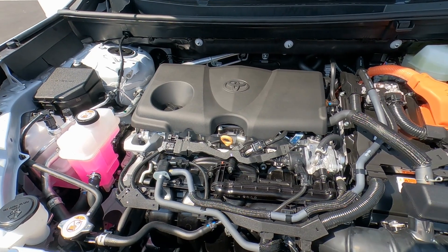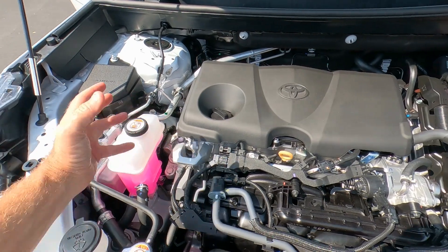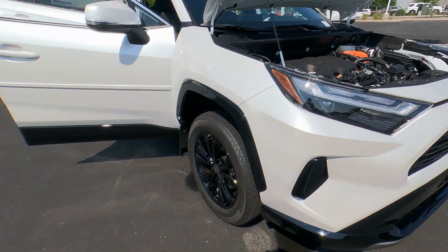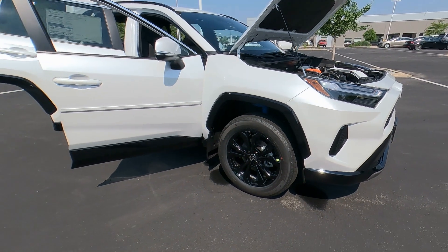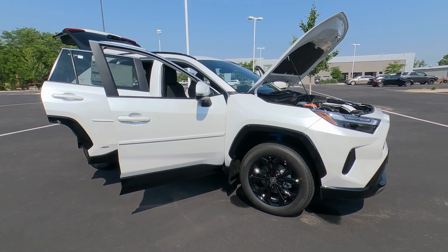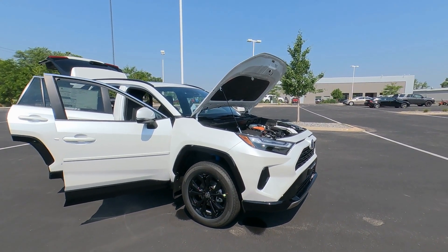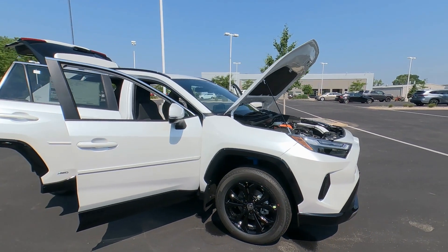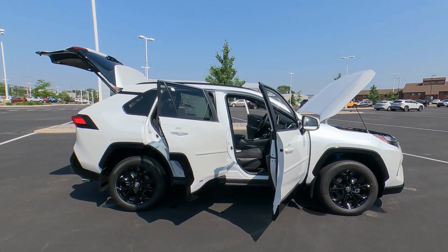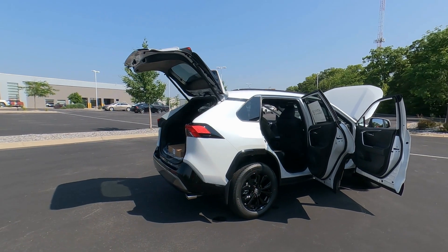Of course you do get Toyota Care, which covers your basic maintenance — oil changes, fluid top-offs, and tire rotations. Toyota covers those for the first two years or 25,000 miles with no deductible. Here at Smart Toyota when you bring it in for service we also include an exterior car wash. Really a great deal and a really nice warranty. The vehicle itself has a three-year, 36,000-mile limited warranty, and again no deductible there either.